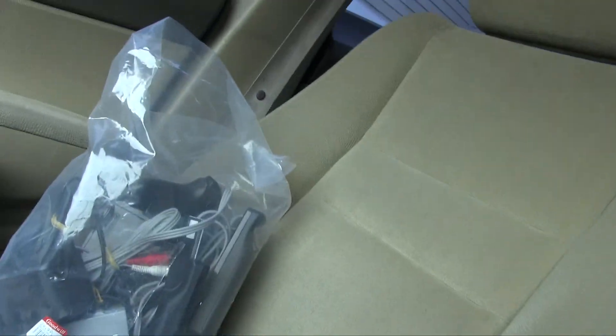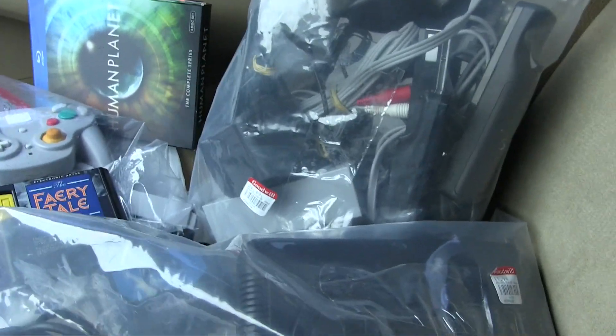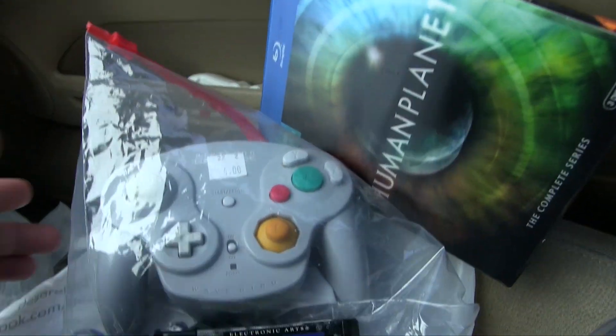Hey guys, I got some lunchtime finds for you. I picked up some items from Goodwill and Desert Industries. I rarely go to Goodwill nowadays, maybe once every few months, but I had an inkling to go this time and good thing I did because I found some cool stuff. Desert Industries I try to go to maybe three times a week because they have good stuff at good prices — you just have to be there early. Let's take a look.